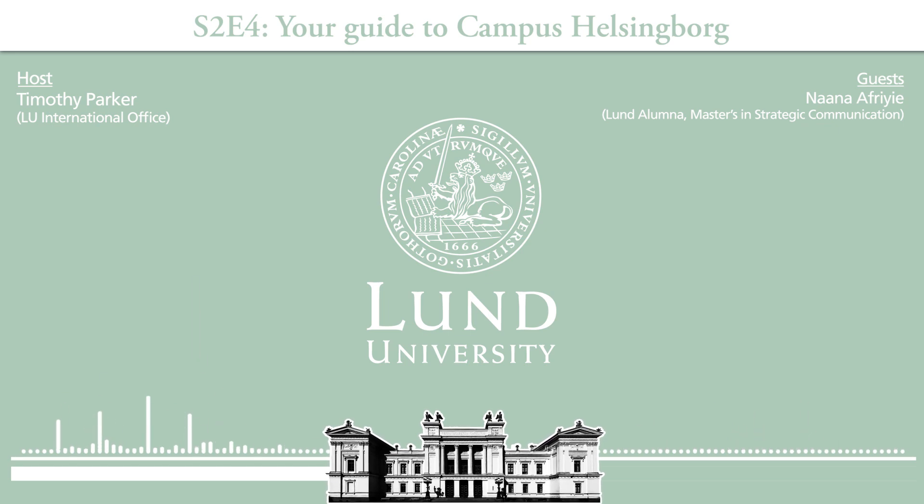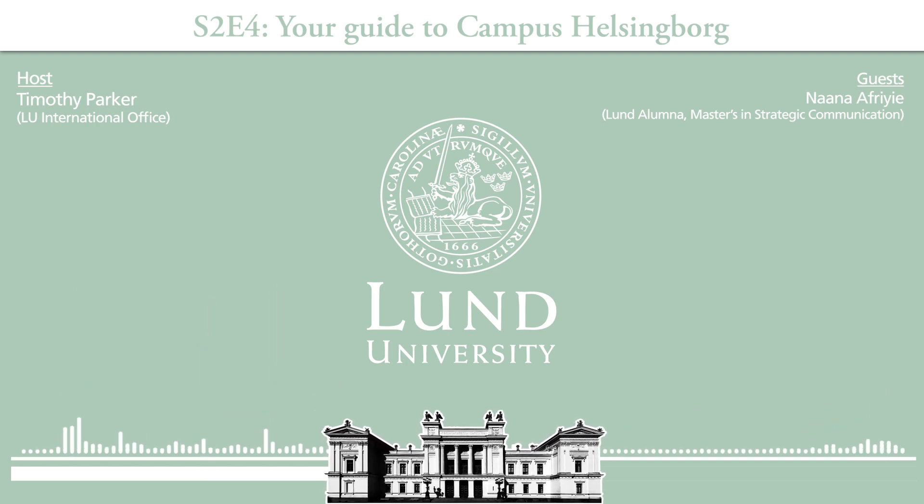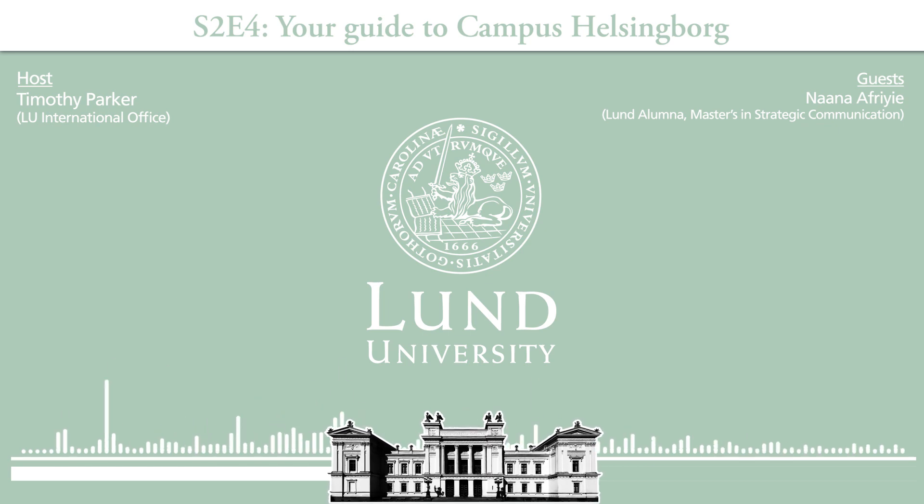The train station is very close. Campus Helsingborg is situated right beside the beautiful harbour and city centre. The city of Helsingborg itself is one of the fastest growing cities in Sweden and has over 110,000 inhabitants. The city is only a half-hour train ride from Lund, and there is a pathway you can walk directly from the train to the campus in less than five minutes.